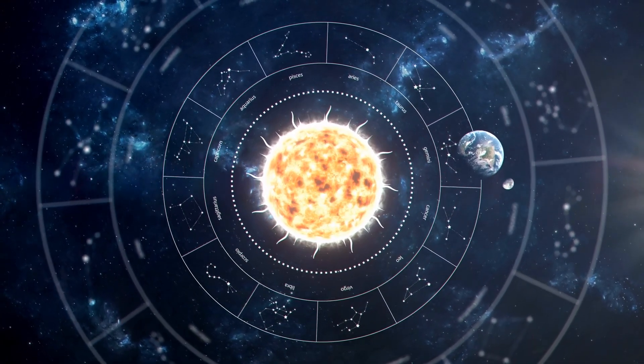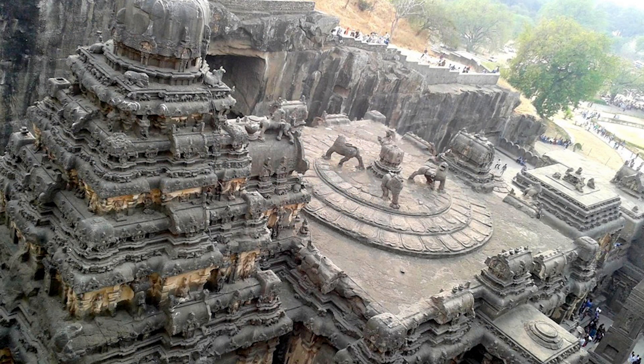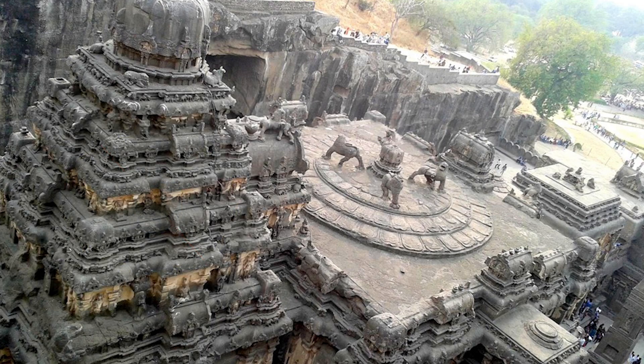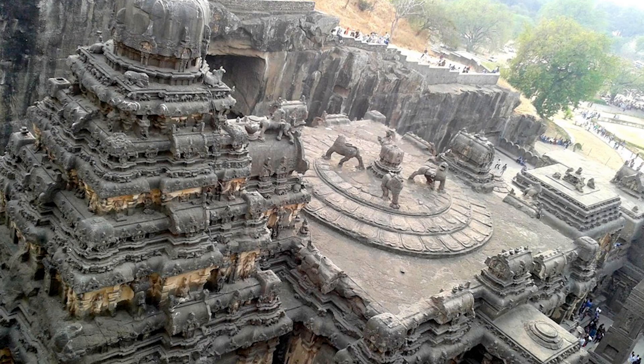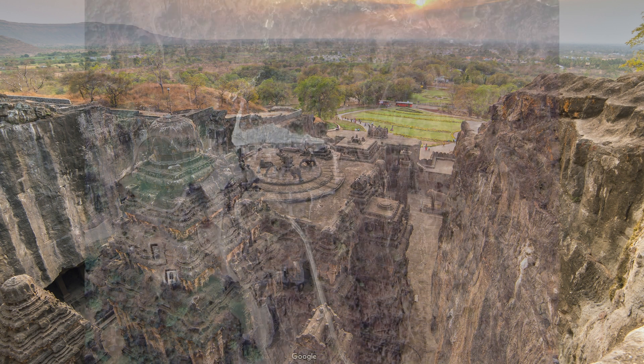It would be very interesting to see if someone in India could gather more information on the exact location data here and see just how precisely this temple aligns during the equinoxes — and if the lions on top are truly telling us a story of the four ages or seasons in the great precessional cycle, and potentially the smaller cycles of Earth with the smaller circles around the lions. This is my speculation, but definitely something I hope to go see in person. This temple itself appears to be aligned to the north and west quite precisely within its structure, if you look from the sky.